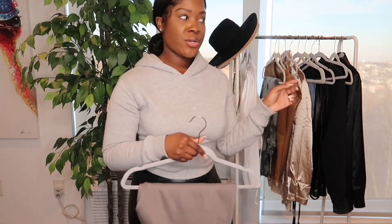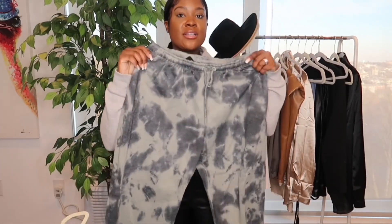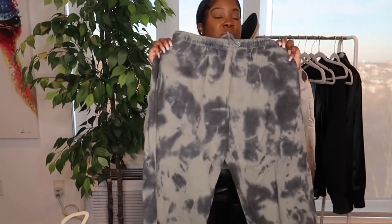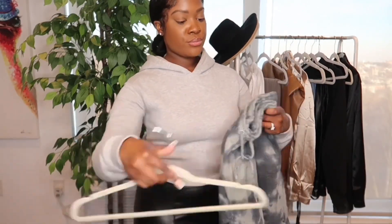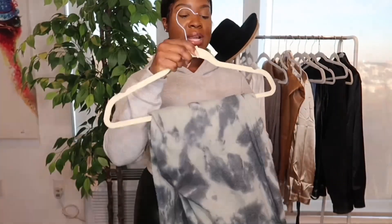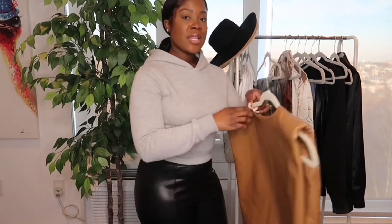Next we have another pair of joggers — these are tie-dye. I really like the tie-dye detail on these, and they are scrunched at the bottom as well. If I wanted to wear these with sneakers or heels, I'd just pull them up a little to give that baggy look at the bottom, which is super cute. I haven't worn these yet, but when I do I'd probably pair them with a white top and my denim jacket.